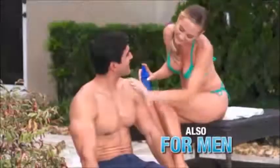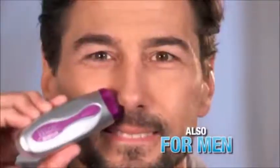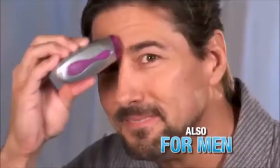Men love it too. It's perfect for sensitive areas like chest and back. Remove unsightly ear hair, nose hair, groom sideburns, and eyebrows in seconds.